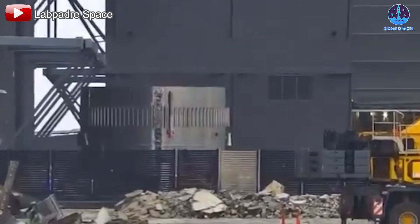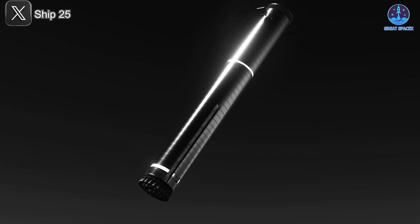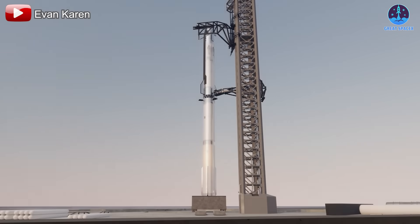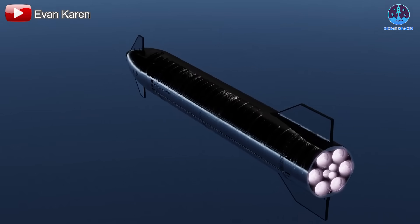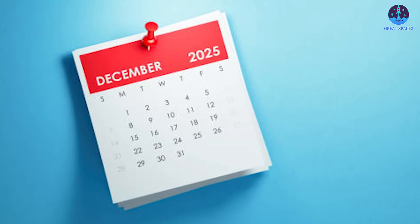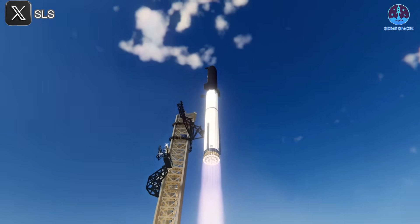Based on current timelines, assembly may take around a month, meaning we could see the first complete V3 booster by July. Of course, sections of the new booster may appear earlier as they're transported across the site. If SpaceX maintains its current launch cadence of one flight every one to two months, we could see the first V3 flight — likely featuring B18 and Ship V3 — as early as Flight 13, possibly in the final two months of 2025. If that schedule holds, V3's official debut will come before the year ends, laying the groundwork for accelerated V3 launches in 2026.